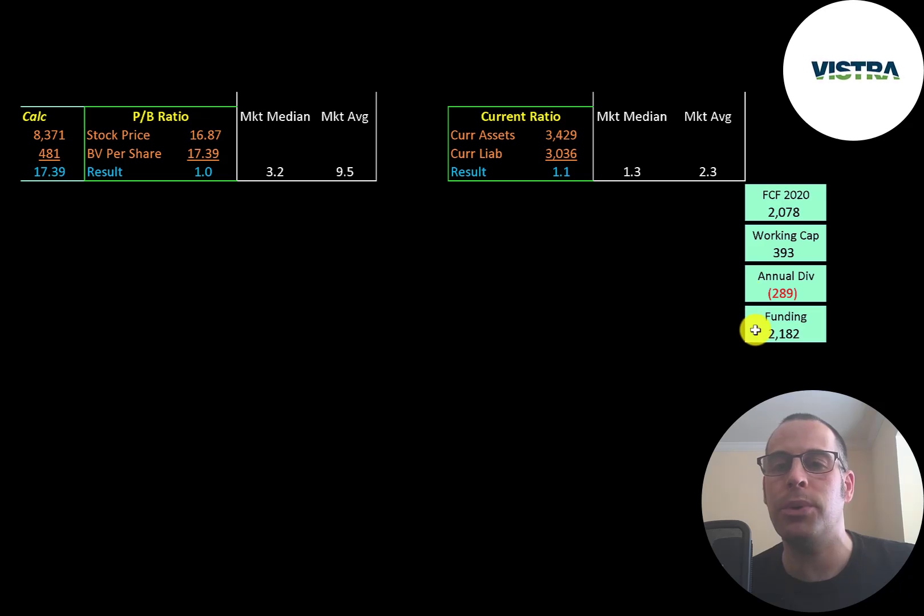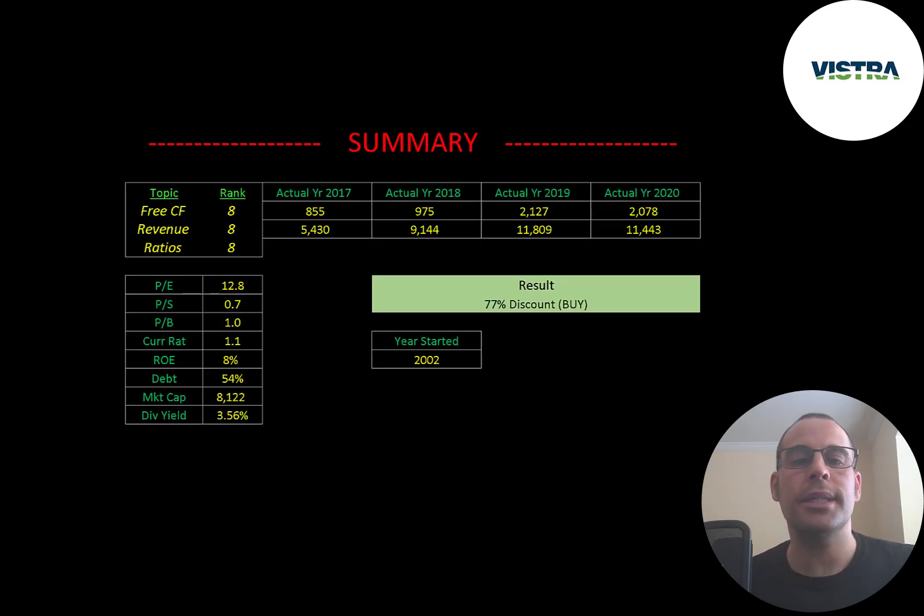To summarize: I have them trading at a 77% discount. This company has been growing their business really well — revenue and free cash flows are moving in the right direction. They also pay a pretty nice 3.56% dividend, so even if the stock is flat you're getting that dividend payment. I ranked their free cash flows, revenue, and ratios 8 out of 10. Let me know what you think — give this video a like, subscribe, or comment below. If you'd like to get a custom valuation or support the channel, you can become a member by clicking the link in the description below. Thanks for watching.